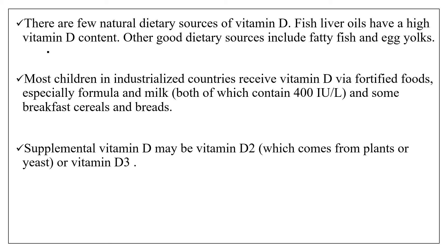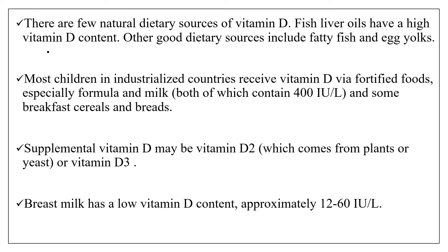Supplemental vitamin D might be vitamin D2, which comes from plants or yeasts, or it might be in the form of vitamin D3. Breast milk has a low vitamin D content, approximately 12 to 60 international units per litre. The daily recommended allowance of vitamin D is around 400 international units, so a huge amount of breast milk would be needed to meet that allowance — meaning breast milk has inadequate vitamin D content.